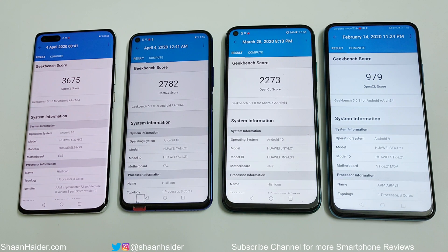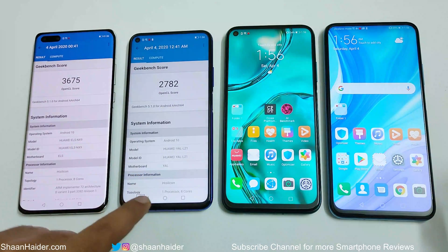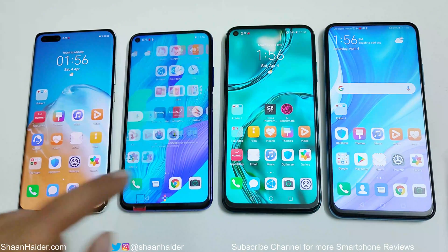These benchmark results are pretty valid given the category and performance level of each Kirin chipset. The goal here isn't to say one chipset is bad — each targets a different smartphone segment. Kirin 990 is the flagship for the Mate 30 Pro and P40 Pro, Kirin 980 was last year's flagship, Kirin 810 is a mid-range chipset, and Kirin 710 is designed for budget smartphones — so the performance differences are entirely expected.